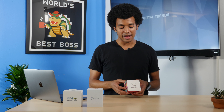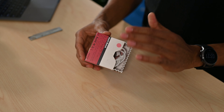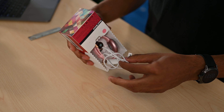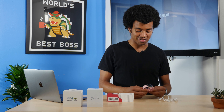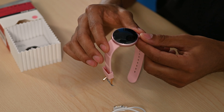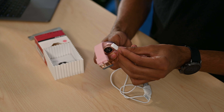Next we have the Boslyn smartwatch — B-O-Z-L-U-N — retailing for $54.99 with about a three-star rating out of 296 reviews. You can see by the box that it's a step down; it shipped wide open with everything just hanging out, already attached to the charger. It is IP68 water resistant, and it kind of reminds me of Misfit with their coin-shaped fitness trackers. There's another proprietary magnetic charger that pops right on.